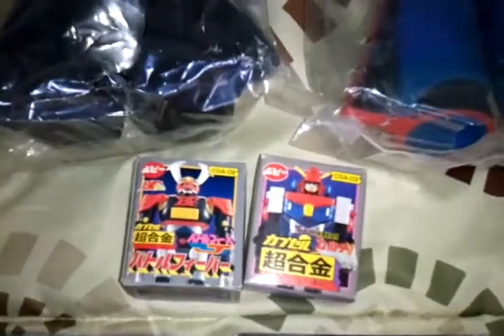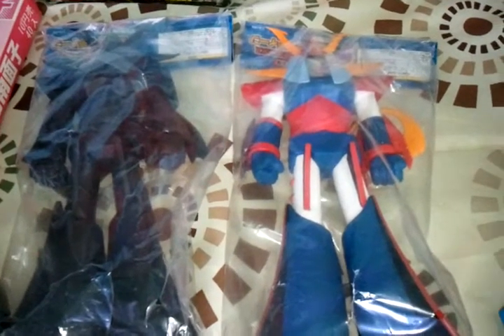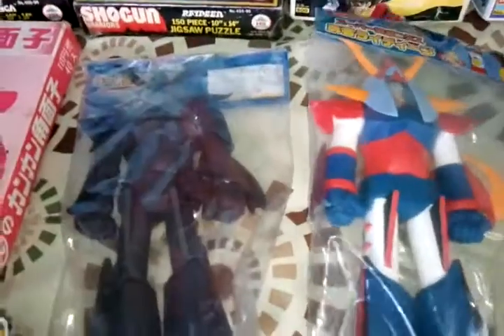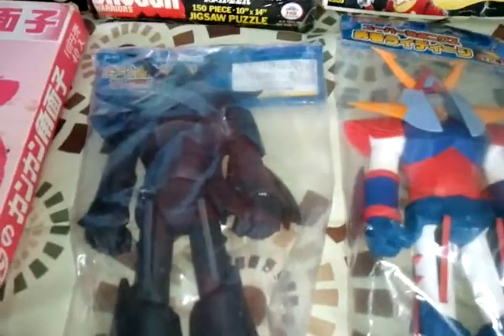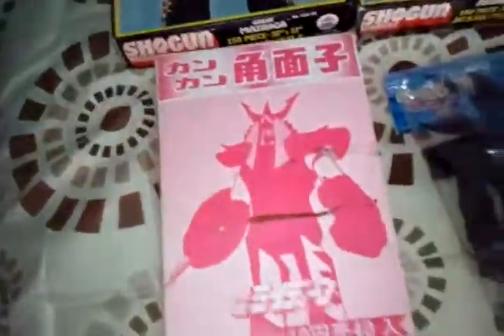Got these. Shogun Warriors — Raideen. This is another one of my favorites. I got the black version. One of my favorites. I got some cards. One of my favorites — from the 70s.